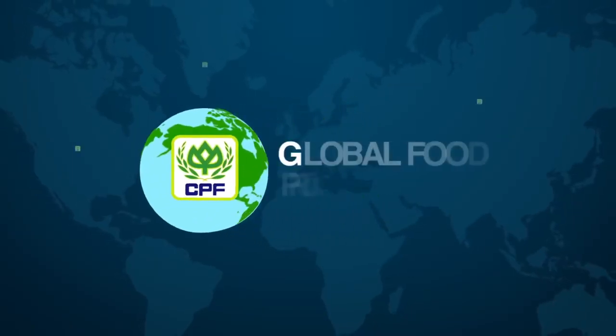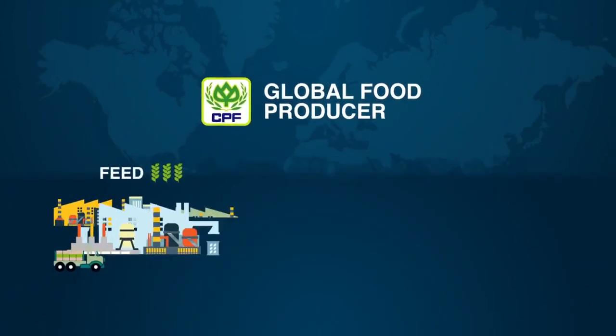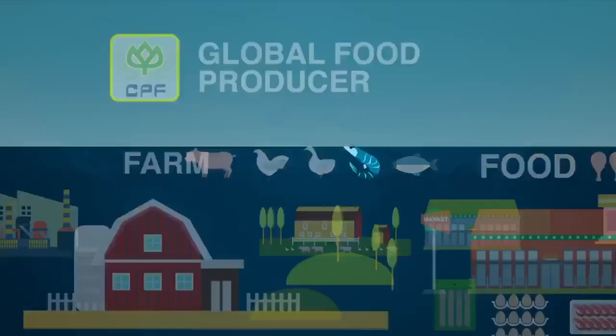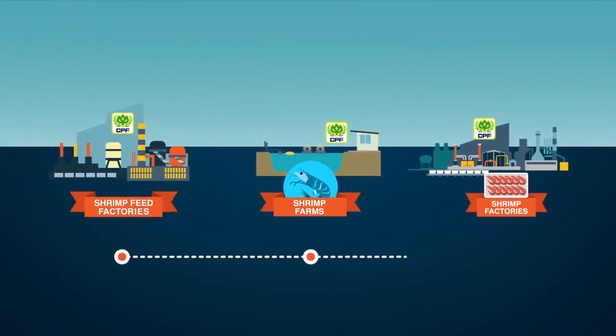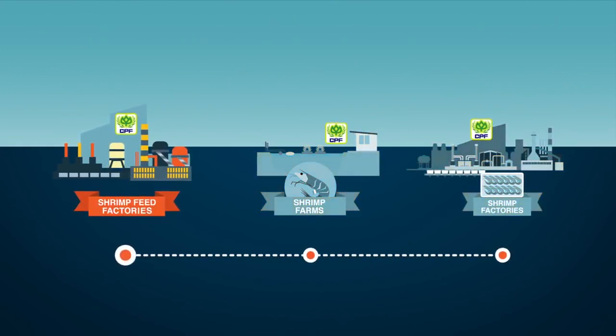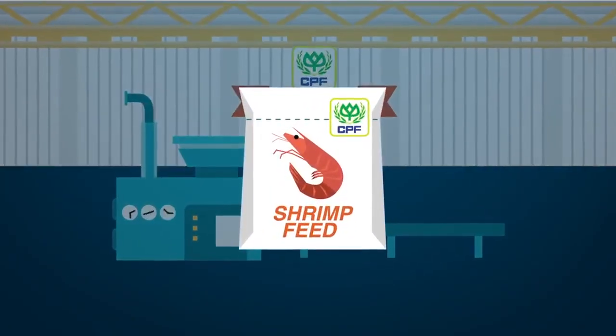CP Foods is a leading global food producer. Our food business covers animal feed, farming and food production operations. One core business of CP Foods is the farming and production of shrimp. The first part of our shrimp business is the production of food for our farmed shrimp, what we call shrimp feed.